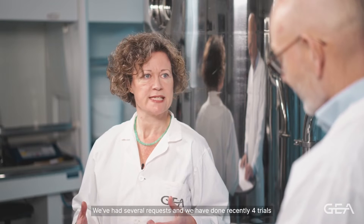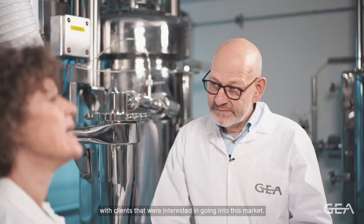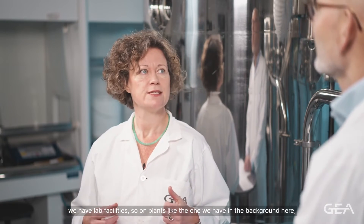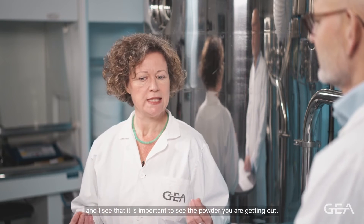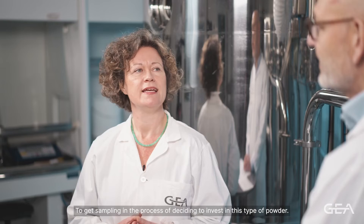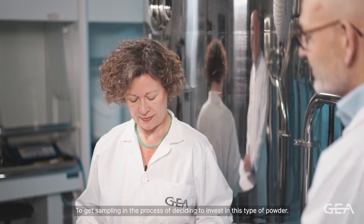We have had several requests and have recently done four trials with clients interested in going into this market. We are now in the GEA test center where we have different spray dryers and lab facilities. On plants like the one we have in the background here, we have done some trials for customers. I see that it's important to see the powder you're getting out — that's key when sampling during the process of deciding to invest in this type of plant.